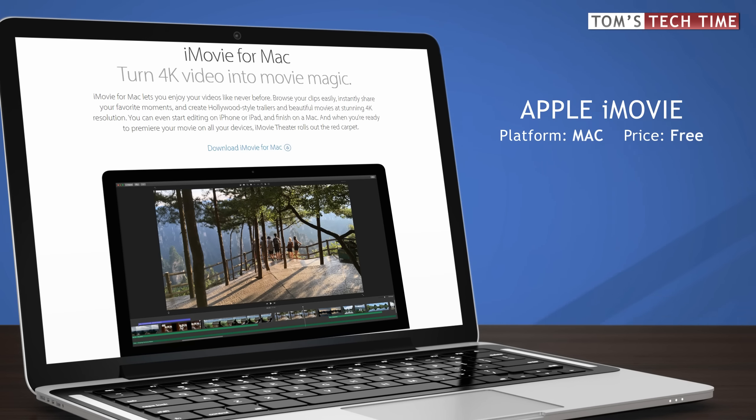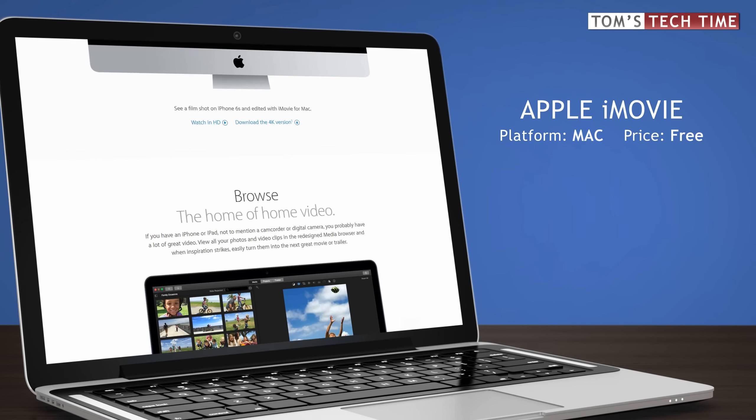Mac users have an even better free option than Windows users: iMovie. It basically offers about the same functions as Movie Maker, but once you get used to iMovie you can later think of upgrading to Apple's professional video editing software, and you'll already have some kind of feeling for the interface and workflow.